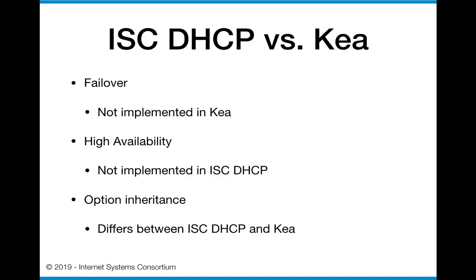You need to make sure that when you have options that are inherited within ISC DHCP configurations, those are being handled the same way in Kea. My recommendation is that you do a good reading of the Kea administrator's guide - it's available through the ISC website and that would be a great place to read over and make sure things are working the way you expect them to.